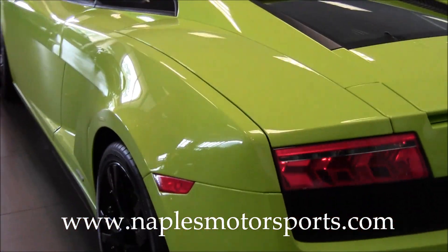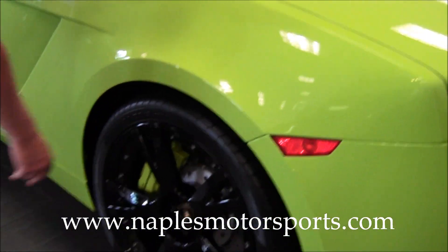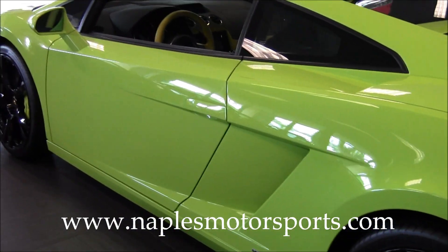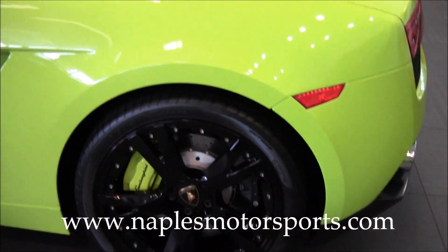As we move around to the driver's side, I want to point out the condition of each wheel — there are no curb marks anywhere on them. These are the optional black painted Calista wheels, which give it a very, very nice look with the green exterior and black interior.